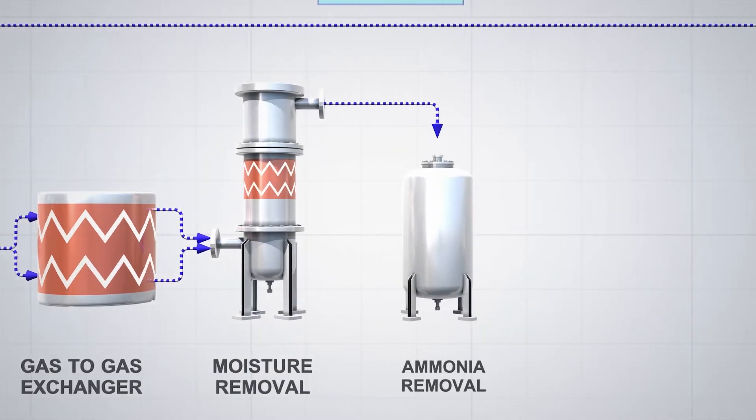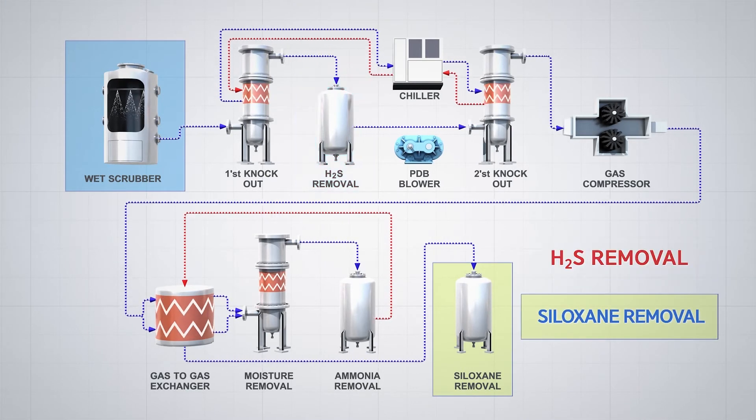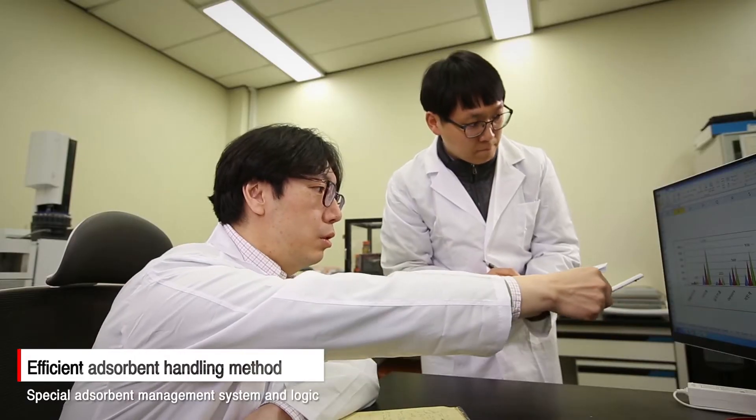First of all, it offers an optimum adsorbent combination suited to complex siloxane characteristics. In addition, the technology includes a user-friendly adsorbent management function.